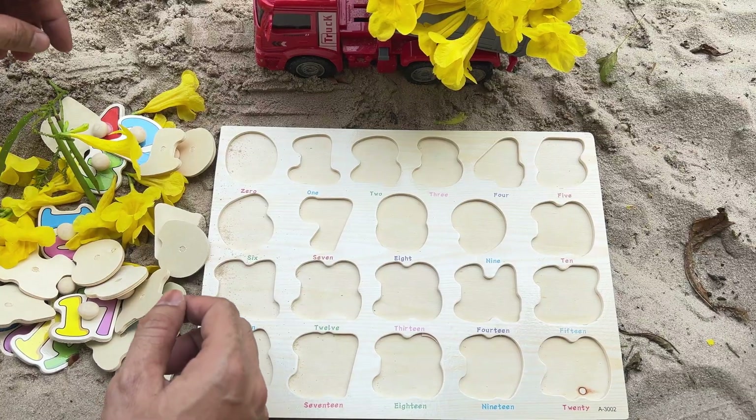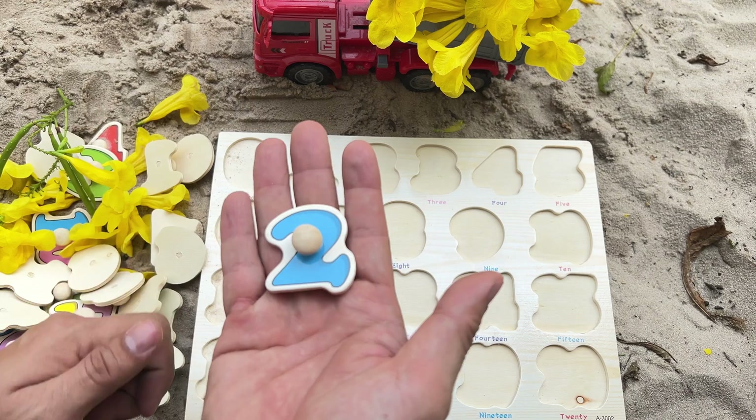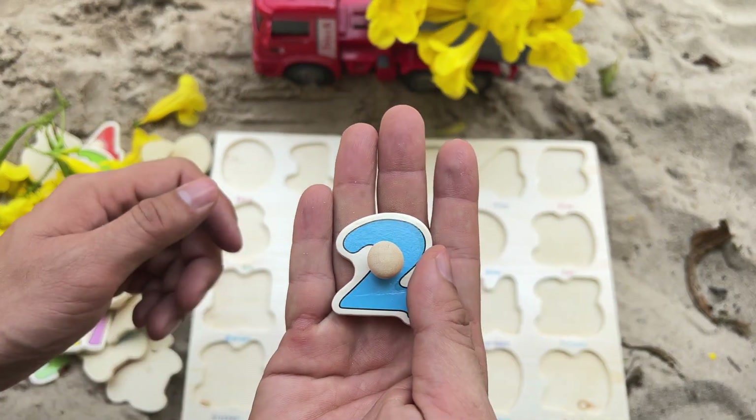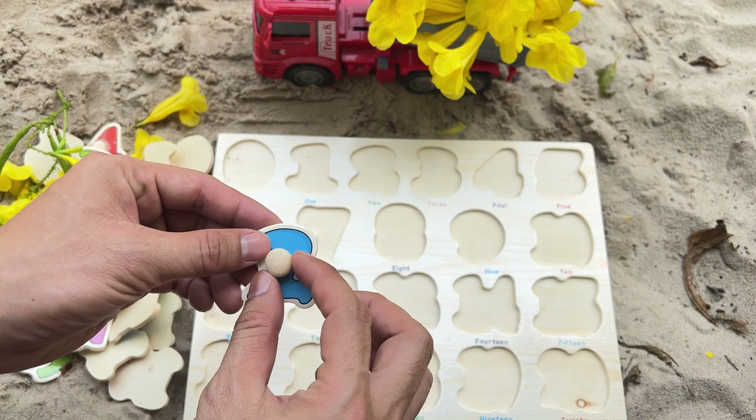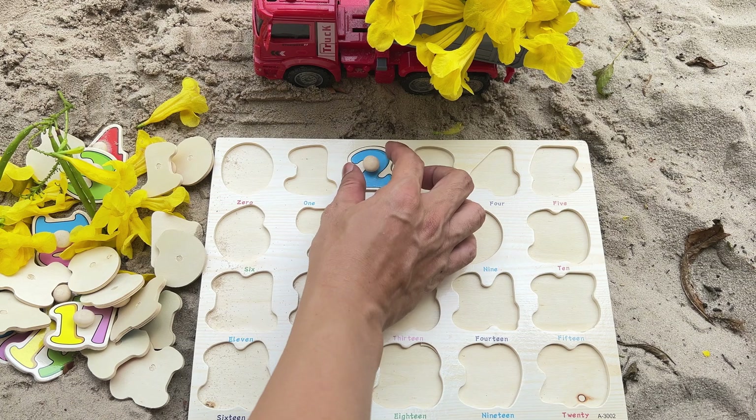I'm curious about which number is hiding in this. It's the number 2 — blue number 2. Let's place it on the puzzle.